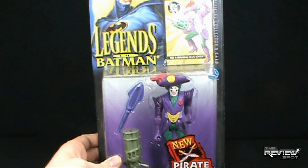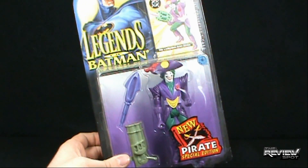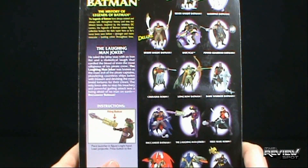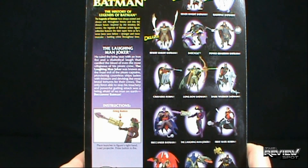This also comes with an official collector's card brought to us by Kenner. At the top, we've got a picture of Batman. And on the back of the package, the read-up says: Legends of Batman — the history of Legends of the Batman.